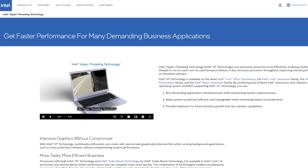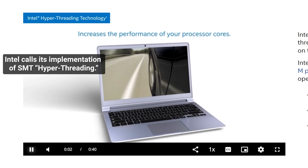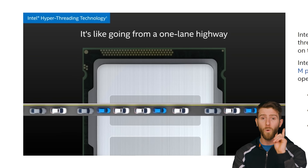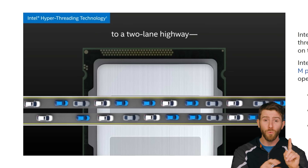Scheduling can be done by the operating system, or more optimally, it can be handled by the CPU's hardware. For example, simultaneous multi-threading, or SMT, has been with us since the early 2000s, and actually makes your operating system see one physical core as two logical cores.